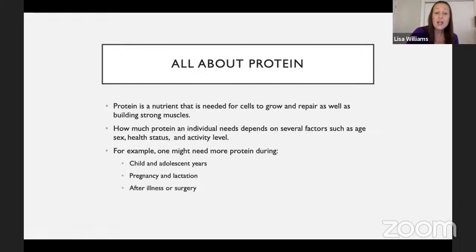Now we're going to talk about protein. Protein is a nutrient needed for cells to grow and repair as well as to build strong muscles. Protein needs vary based on age, gender, health status, and activity level. Someone might need more protein during pregnancy, lactation, or healing from surgery; children need more than adults. Most Americans get more than enough protein — overdoing it with protein isn't really necessary, as your body will excrete what it doesn't need.